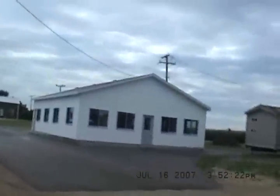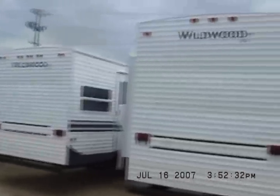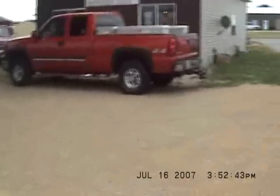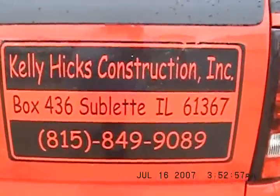And here's the master queen bed — underneath the master queen bed, that's your storage. That concludes our tour. We'll probably give you some tours from our new office next year. We've got all these park models, we represent the Wildwood line, have an occasional Cherokee and Salem here. Come and see us, stop by, bid early, bid often. 815-849-9089. Kelly Hicks Construction, Sublette, Illinois.